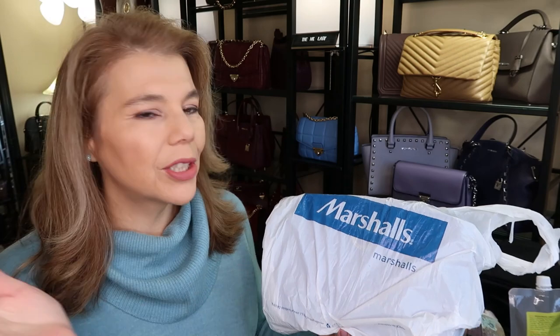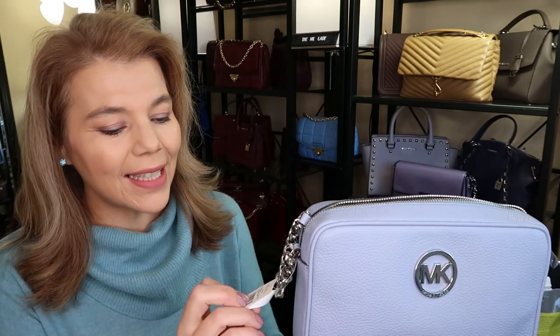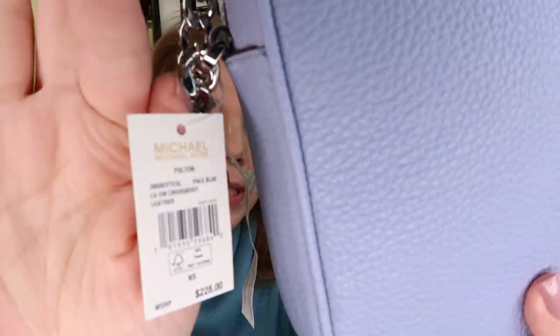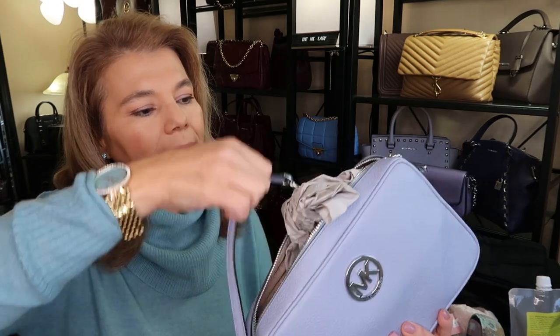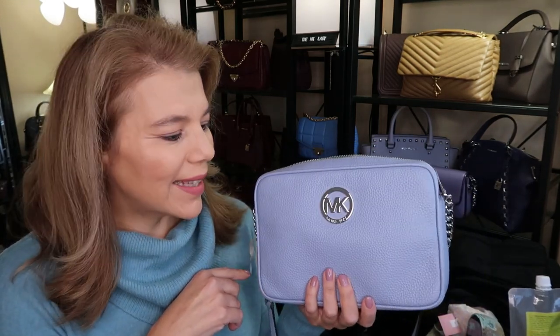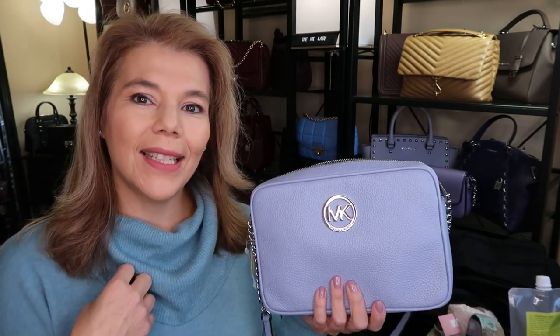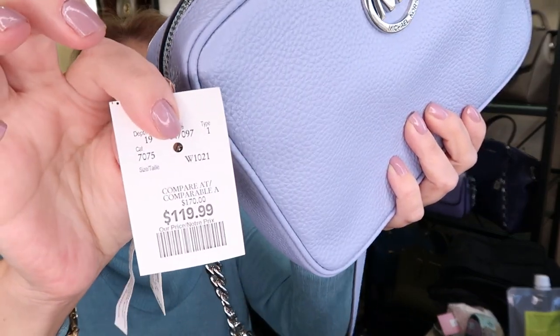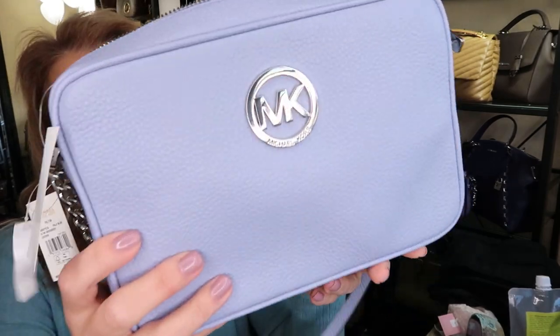I was really surprised to find it at Marshalls. Of course it doesn't have a dust bag — Marshalls and Winners usually get their Michael Kors from the outlet. But I love this. This is the Fulton large east-west crossbody leather in pale blue. I want to show you the tag — it says $228, and at Winners it was $119.